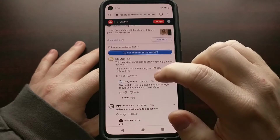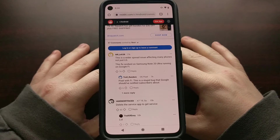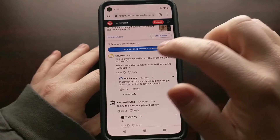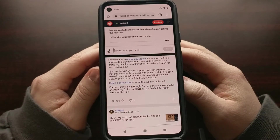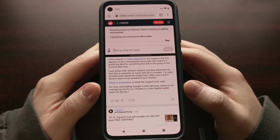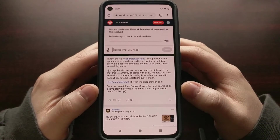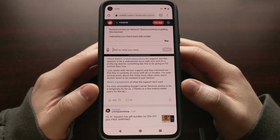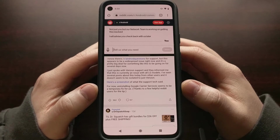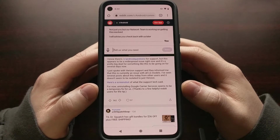There's not an actual fix for this issue yet, but there is a temporary workaround until Google gets around to resolving the problem, because it seems to be an issue with the Google Carrier Services application. A number of people have sent in tips noting that a recent update to Google's Carrier Services application was installed, and whenever they went to uninstall those updates, they noticed that the issue was no longer present.